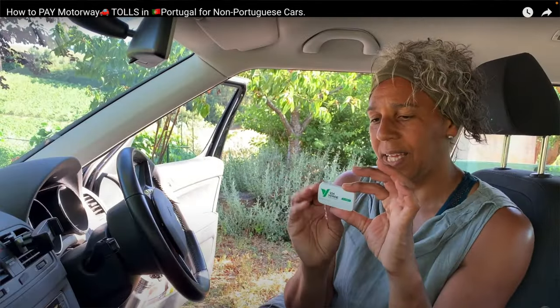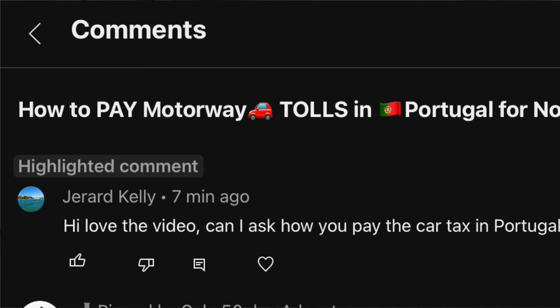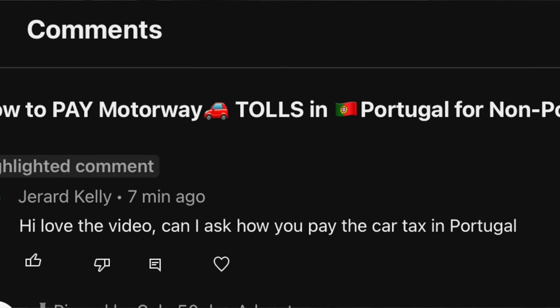A while ago I did a video about paying motorway tolls here in Portugal, and the other day I got a comment under that video from somebody asking how do you pay the road tax, your car tax here in Portugal. I thought, funny you should ask that, because when I first needed to pay I didn't have a clue. I knew I needed to pay it but I didn't know how much it was. I didn't get a notification, I just didn't know where to go to find it, and I thought that is one person too many with that question, so I'm going to do a video about it.